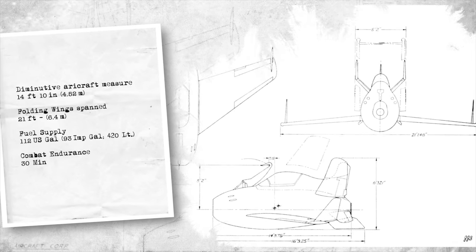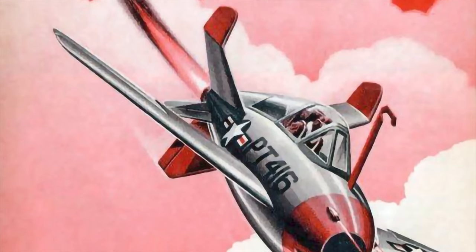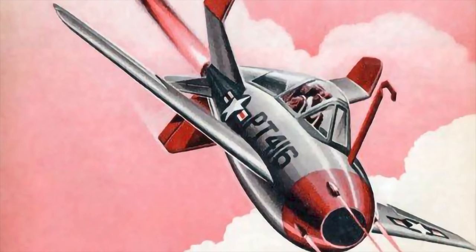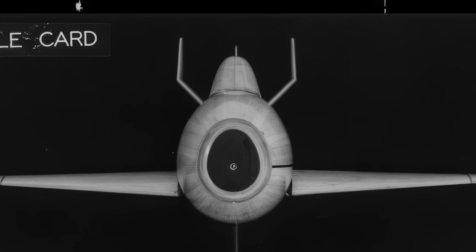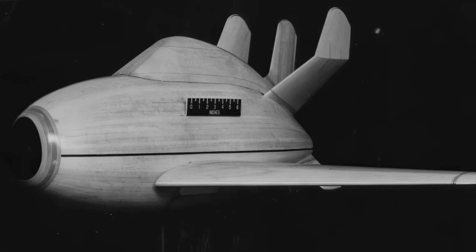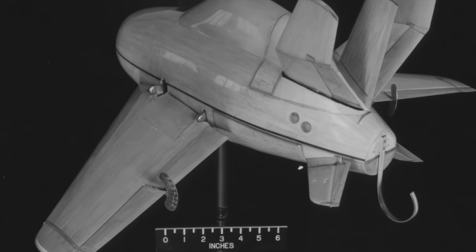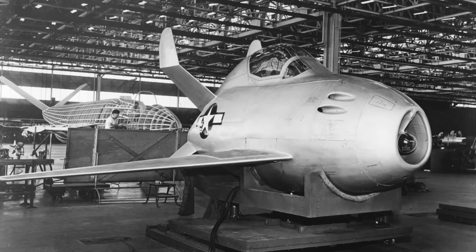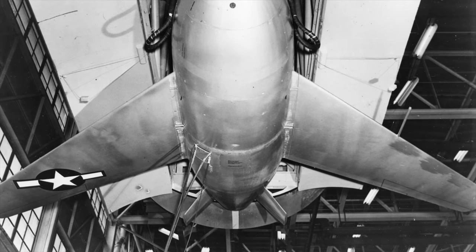The aircraft measured 14 feet 10 inches long. The folding wings spanned 21 feet. Only a limited fuel supply of 112 U.S. gallons was deemed necessary for the specified 30-minute combat endurance. The addition of the requirement that the parasite fighter fit completely inside the bomb bay of a B-36 demanded a complete redesign of the concept. McDonald constructed a wooden mock-up of the Model 27E for inspection by representatives of the Air Force and Consolidated Vultee, and also built a mock-up of an entire B-36 bomb bay complete with the Goblin trapeze installation.